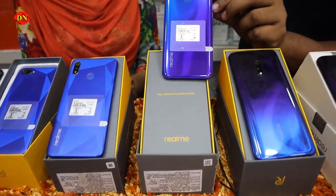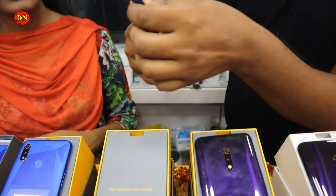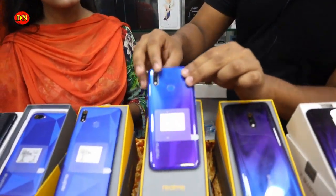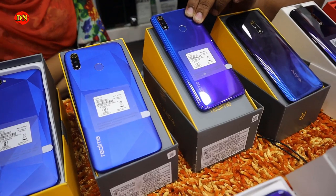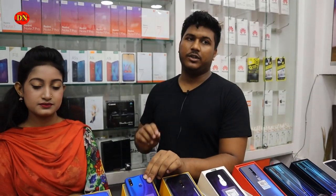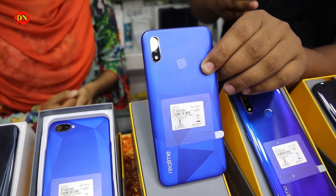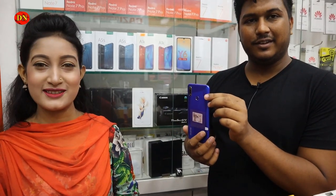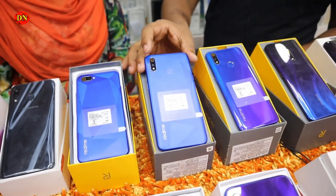This is the Realme 3 Pro, which has a 25MP and 16MP camera. The processor is 620MHz. The 4GB, 64GB price is 8,500. The 6GB, 128GB price is around 2,900 to 5,000. Next, the phone is the Realme C2. The price is 9,500. It is very beautiful — this is a diamond cut design.